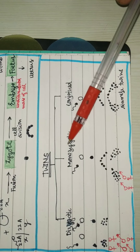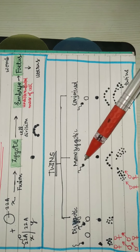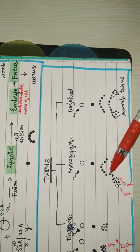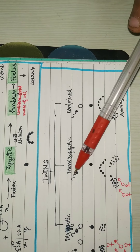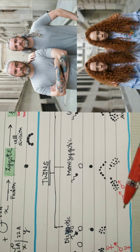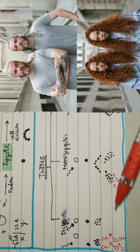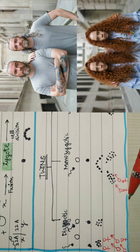In monozygotic twins it is quite different — a single egg is released and fertilized by a sperm, leading to formation of a zygote. This zygote turns into an embryo, then this embryo breaks apart. Since it was a single egg and single sperm, both twins are either both male or both female — it can't be one male and one female. So they won't be brother and sister — they would be brothers or sisters.